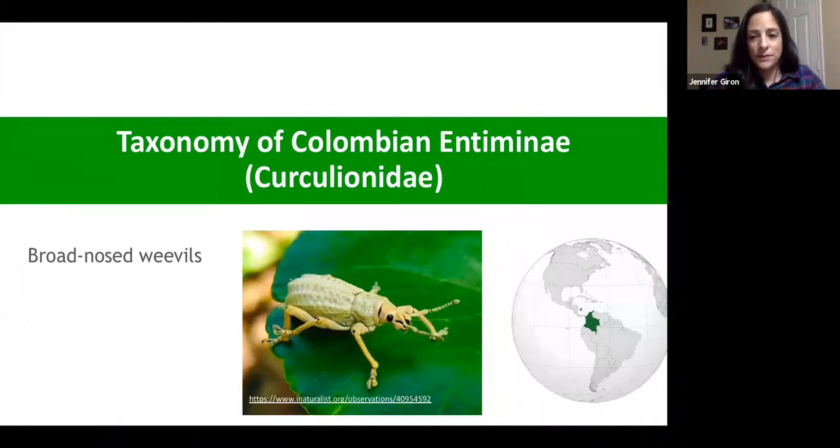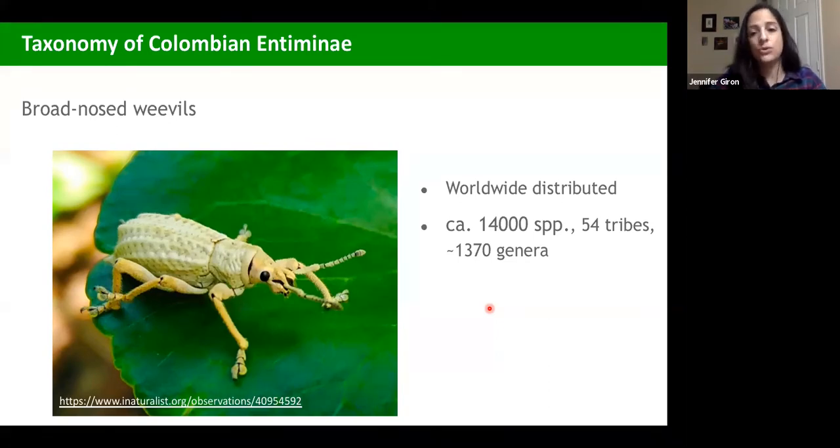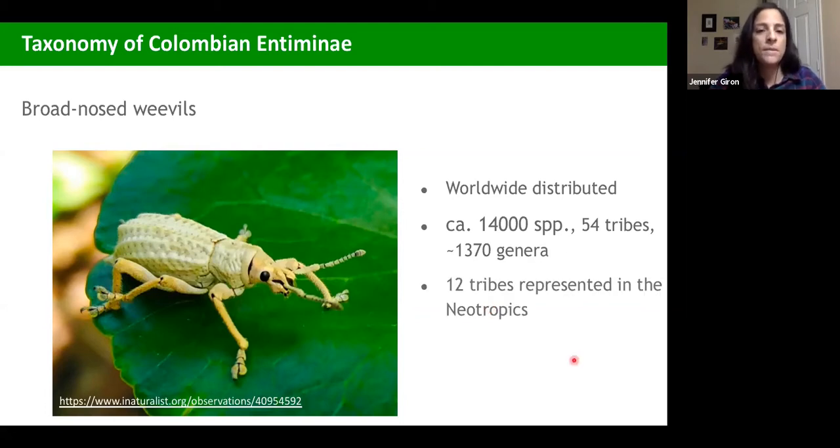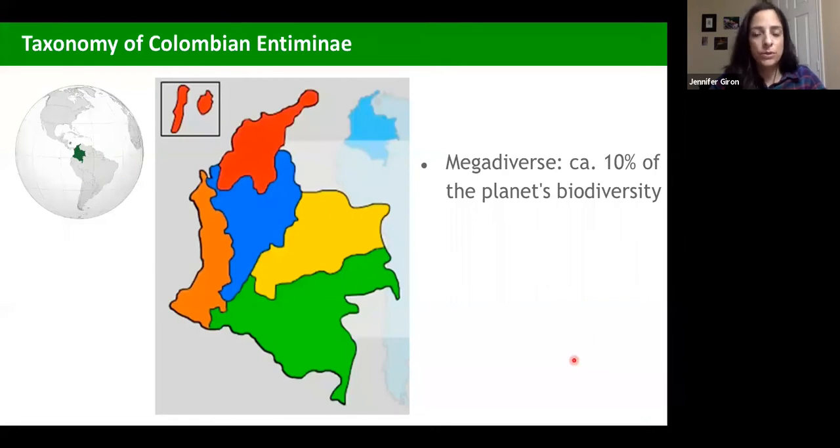Let's start with the first case study: broad-nosed weevils in Colombia. This group is distributed all across the world and has about 14,000 species. Each of the roughly 54 tribes described so far have different distributions, restricted to particular regions. In the neotropics, there are 12 tribes represented. Colombia itself is considered megadiverse — about 10% of the diversity of the planet can be found there — and it has five natural regions: the Pacific, Caribbean, Andean, Orinoco, and Amazon.